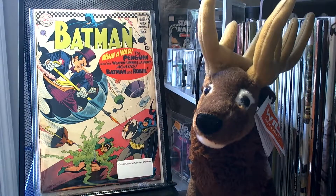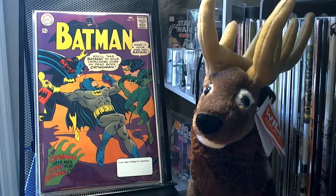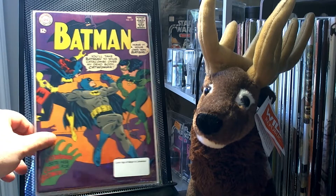I picked up Batman number 190 — it's a classic cover by Carmine Infantino. I really enjoy the cover; I like all of the different weapons that the Penguin has built. I always find it interesting that he's able to fight against Batman given his stature. I picked up Batman number 197 — it's a classic cover with an appearance by Batgirl and Catwoman fighting each other.